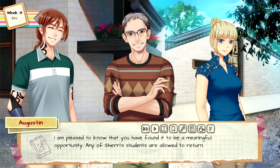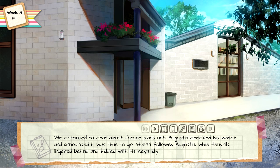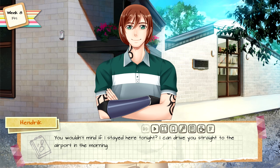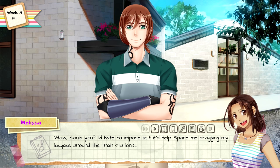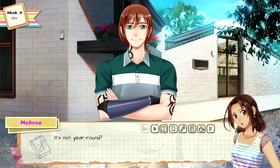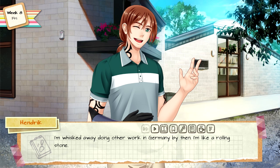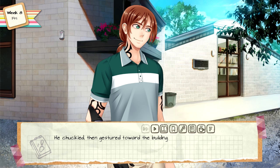Thank you for teaching me — I learn more here than I ever have in any classroom. Nothing like experiencing the real thing! It always makes me happy when students develop an appreciation for stone tools — don't be a stranger. I am pleased to know that you have found it to be a meaningful opportunity; any of Sherry's students are allowed to return. Thank you, petite fleur — thank you, everyone. We continued to chat about future plans until Augustin checked his watch and announced it was time to go. Hendrick lingered behind and fiddled with his keys idly. You wouldn't mind if I stayed here tonight — I can drive you straight to the airport in the morning. I'd hate to impose, but it'd help spare me dragging my luggage around the train stations. Then it's settled. The main excavation of the cave will be wrapping up soon — most of the digging is done in the summer thanks to the students; other than that, a small team works under my uncle.